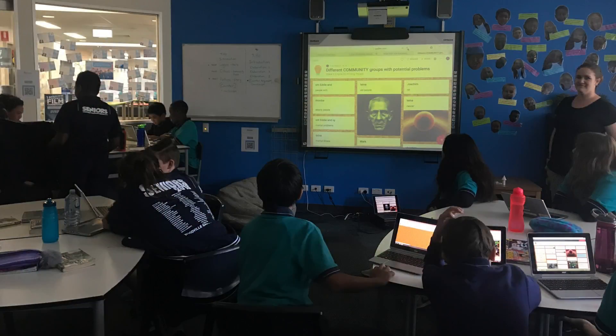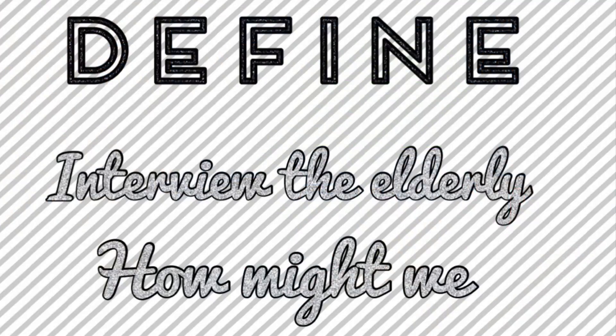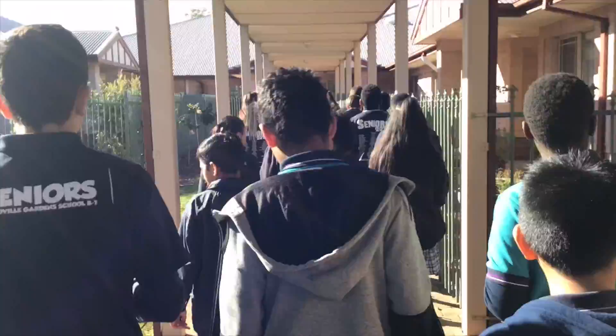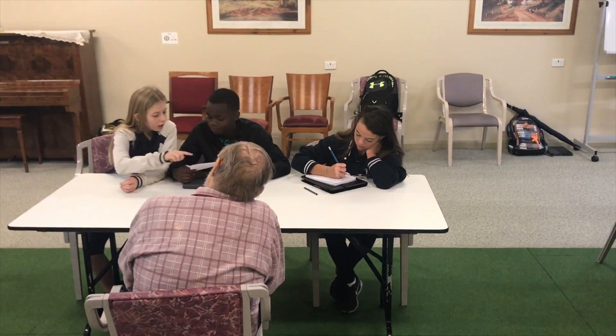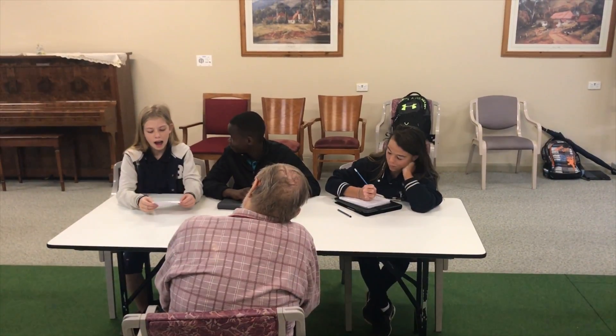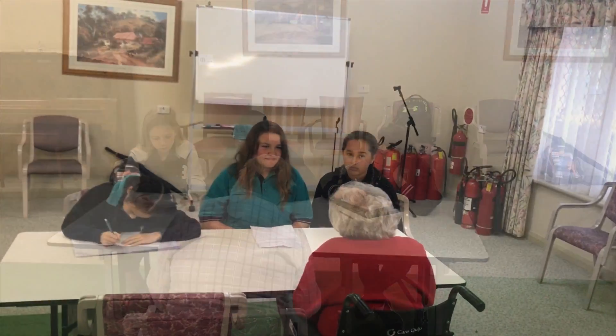We watched some videos of potential problems that the elderly faced to get a better insight. We interviewed the elderly and asked them 'how might we' questions. We needed to find a place where we could interview a group of elderly people, and we realised there was an RSL retirement village just down the road from our school, so we made a connection and headed to the village.